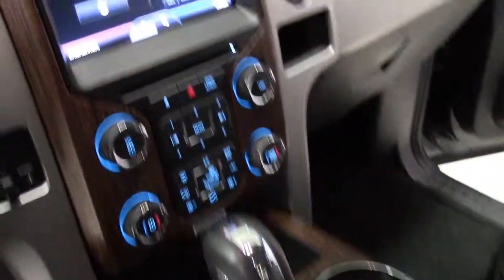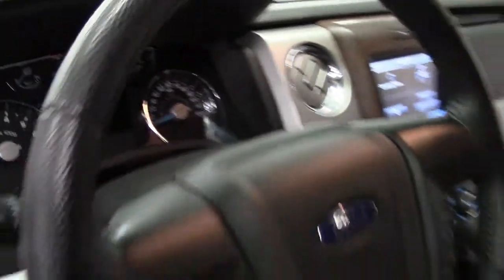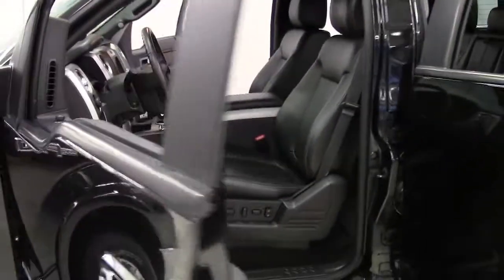With this engine and wheelbase, the F-150 can tow a class-leading 11,300 pounds. The interior is roomy and comfortable with generous leg and headroom in both rows of seating, and new for 2013 is a 4.2-inch information display screen right in the F-150's dashboard.